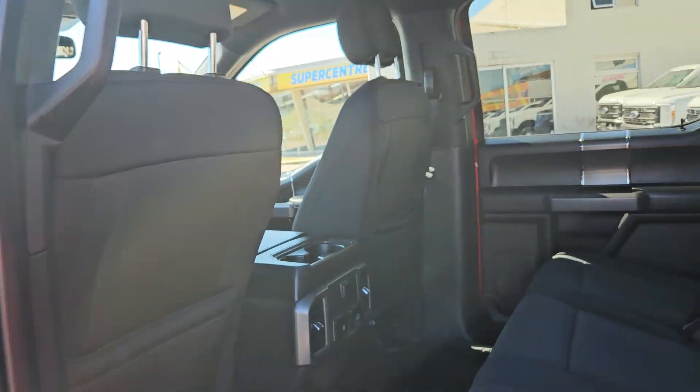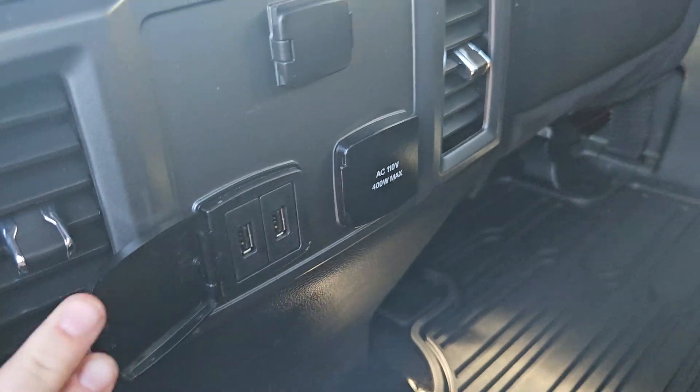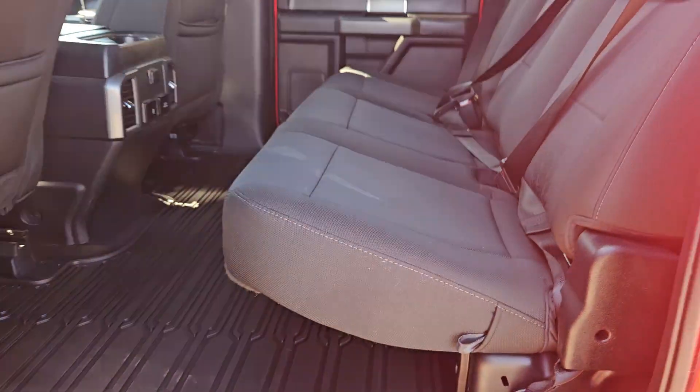Taking a look on the inside, we can see this vehicle does seat up to five pretty comfortably. We do have a nice black sport cloth interior, plenty of door space, and we do have two cup holders right there, a 12-volt outlet, two USBs, and a 120-volt outlet. And of course, if you need more space you can always lift up the seats as well.